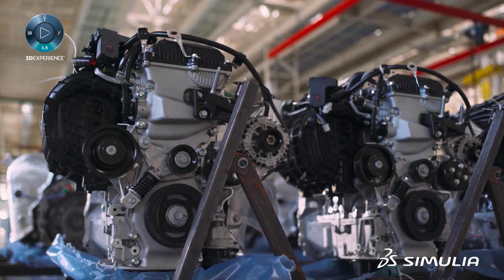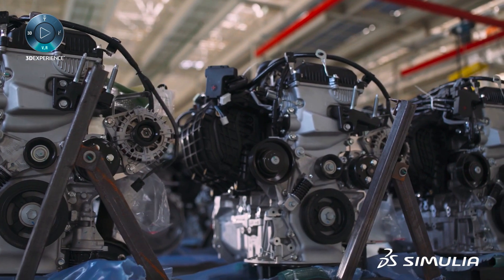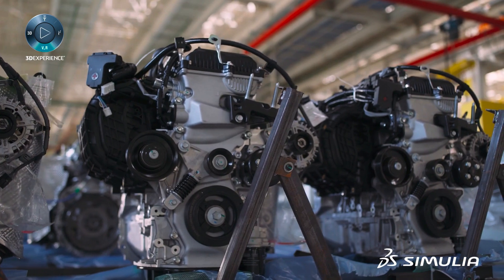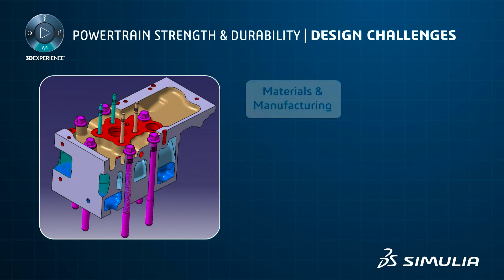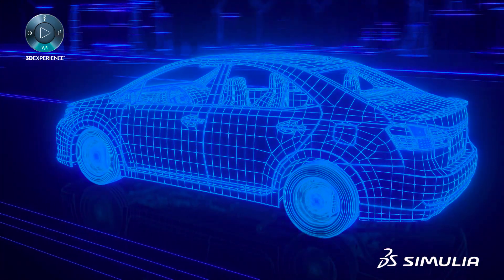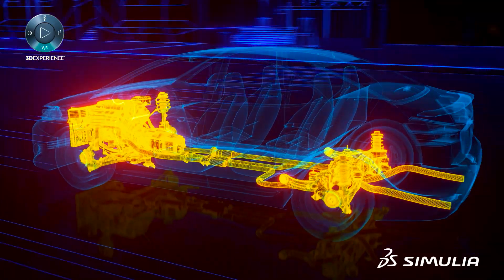Automotive manufacturers today are facing increasing pressures to design and produce modern powertrains that are optimized and efficient in order to meet the demands of their customers. Increasingly, simulation is being used to address this challenge as it provides a clear and comprehensive way to evaluate performance early and often during the design cycle. This enables engineers to innovate while balancing competing design objectives and meeting regulatory constraints.